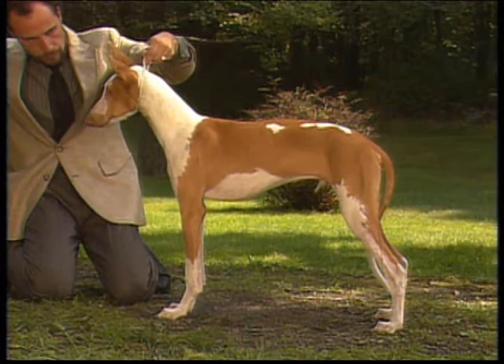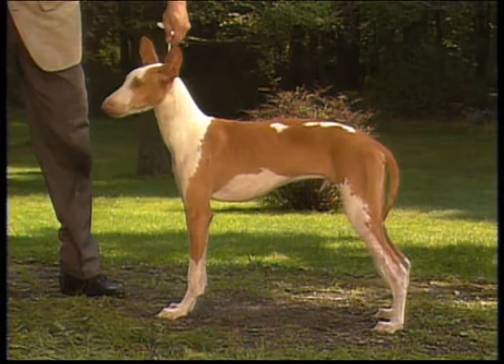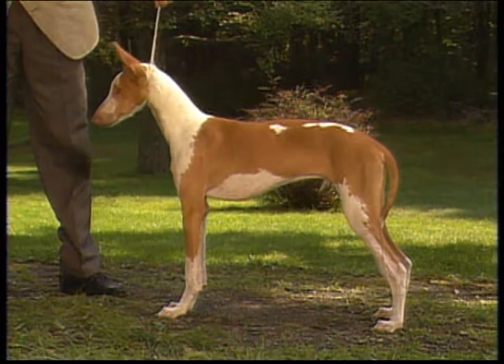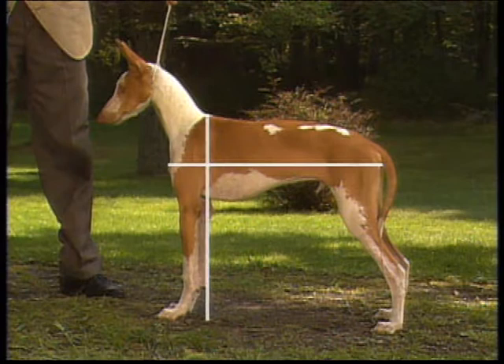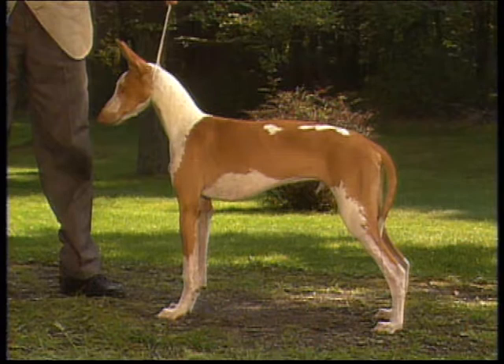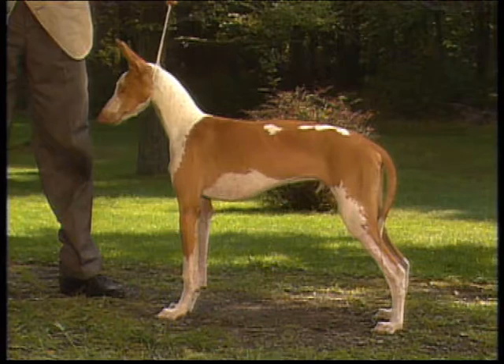The Ibizan Hound's body is characterized by a level, straight back that is taut yet elastic and flexible. Ribs are flat and carried well back to the slightly arched, strong, short loin of medium breadth, which will be apparent in a dog in top working condition. The length of body, measured from point of chest to point of buttocks, is somewhat longer than the dog's height at the withers. The underline is somewhat tucked up at the flank.